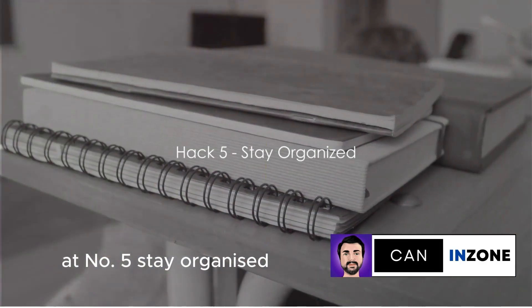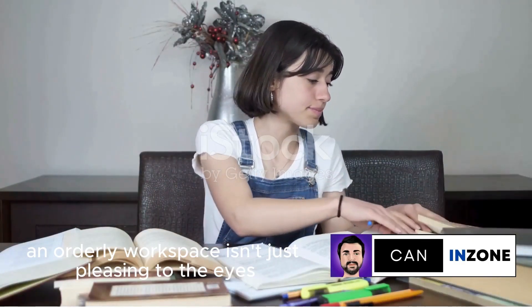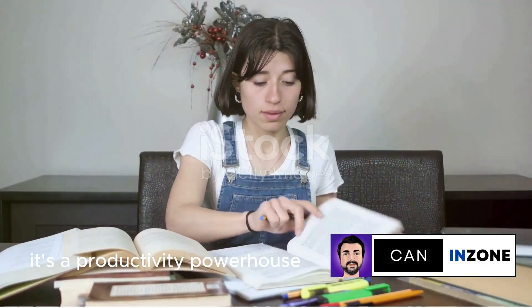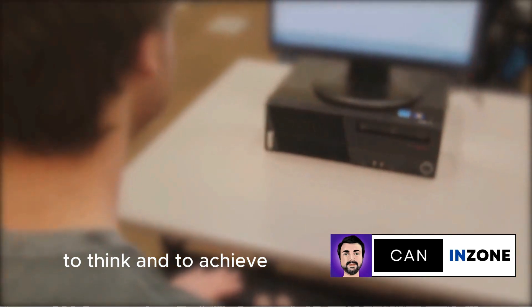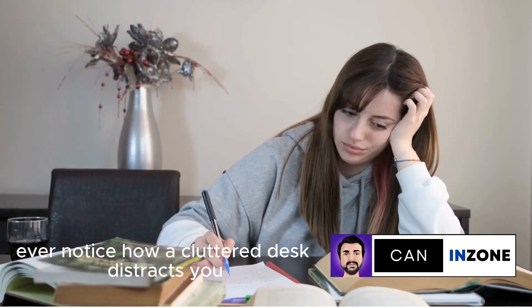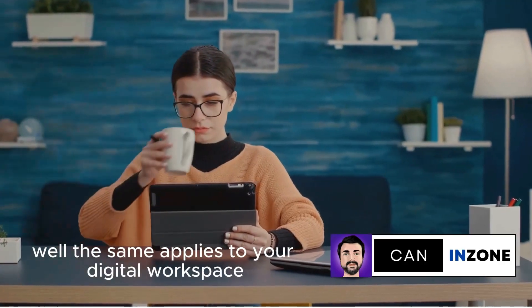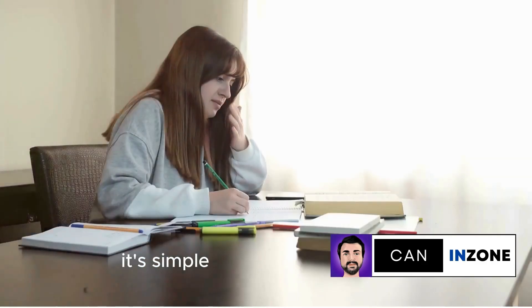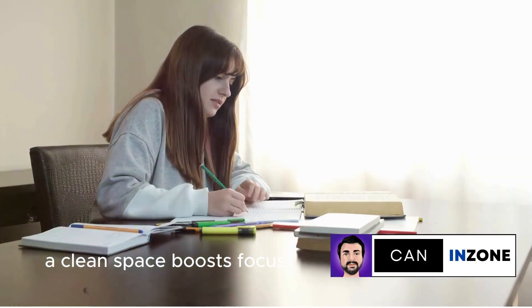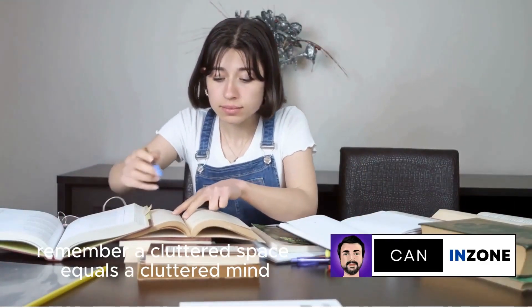Halfway through, at number 5: Stay organized. An orderly workspace isn't just pleasing to the eyes — it's a productivity powerhouse. It's like a clear canvas, inviting you to create, think, and achieve. A cluttered desk distracts you, pulling your focus in all directions. The same applies to your digital workspace — keep your files, emails, and apps tidy. A clean space boosts focus, and a focused mind gets things done. Remember, a cluttered space equals a cluttered mind.